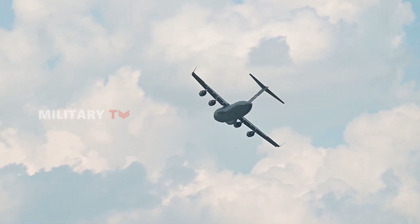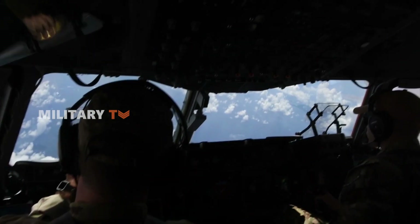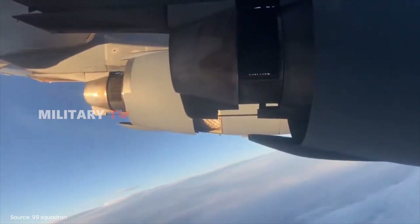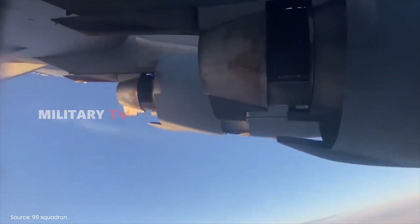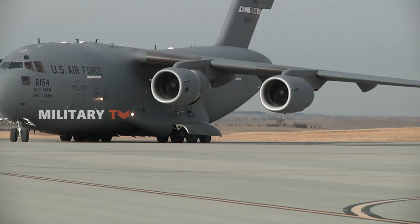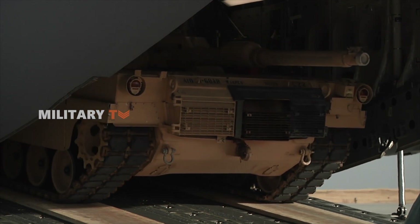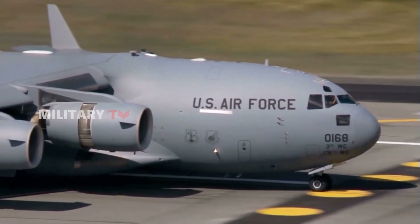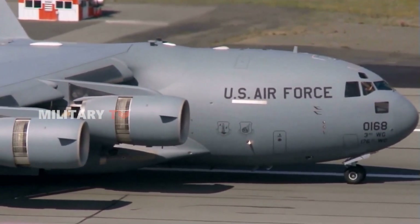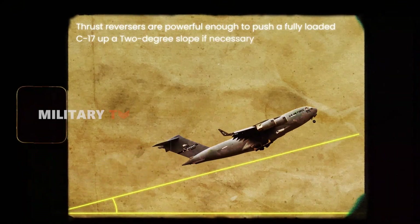While this maneuver is definitely impressive, it's not just for show. In combat situations, the ability to descend quickly can be a game-changer, allowing the C-17 to drop from cruising altitude to low-level flight and avoid detection or potential threats. On the ground, the thrust reversers in idle mode help keep jet wash away from the rear of the plane, which is handy when loading or unloading through the ramp. The reversers are so effective they can move the aircraft backward — powerful enough to push a fully loaded C-17 up a two-degree slope if needed.